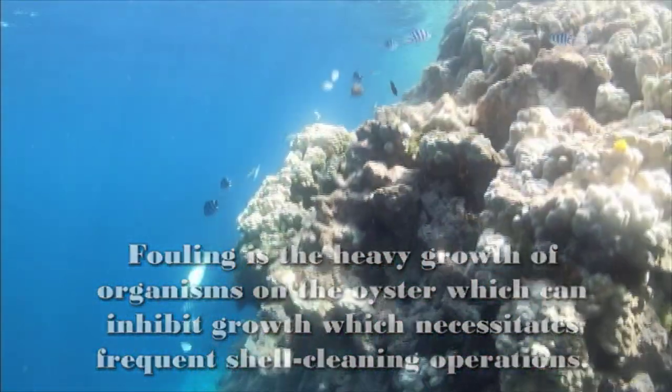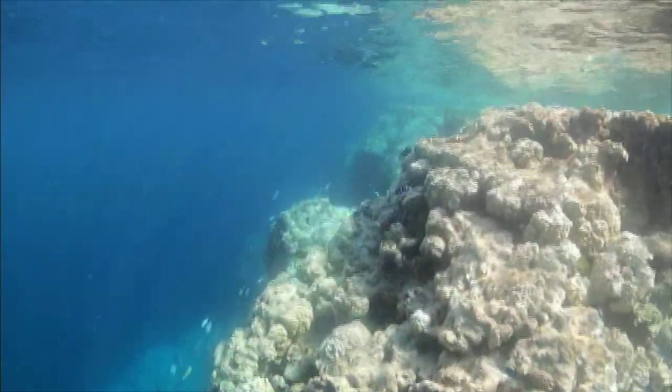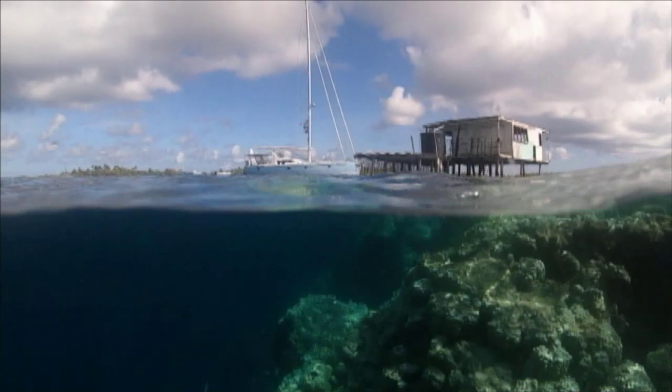What that means is that all of the different species get stronger. There are more fish in our area than there were before we got here. I think anytime you can do something that's actually regenerative, that's a very exciting thing.